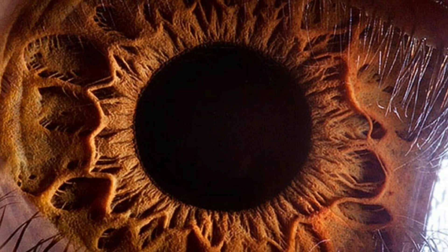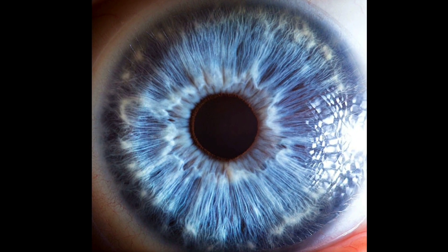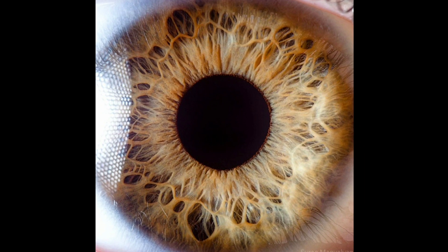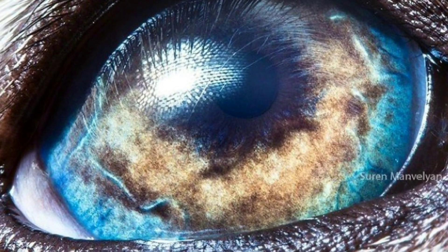And finally, this is an extreme close-up of a human eye. The irises of our own eyes are so much more detailed than you might think. All of the amazing photographers and sources of these images are in the description.